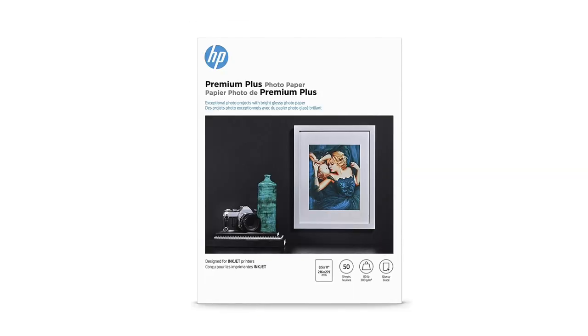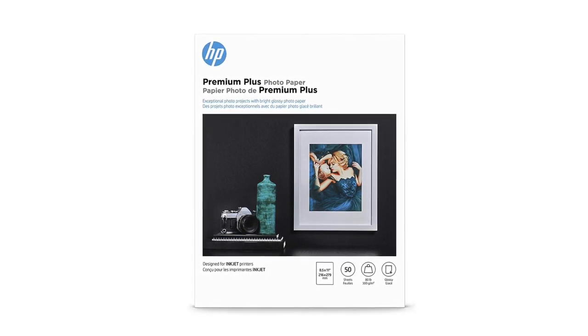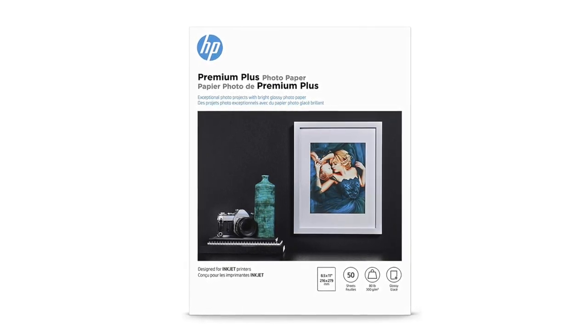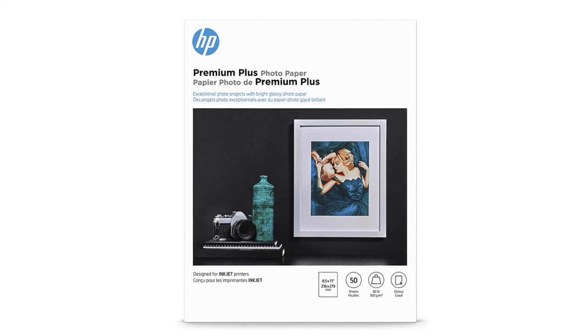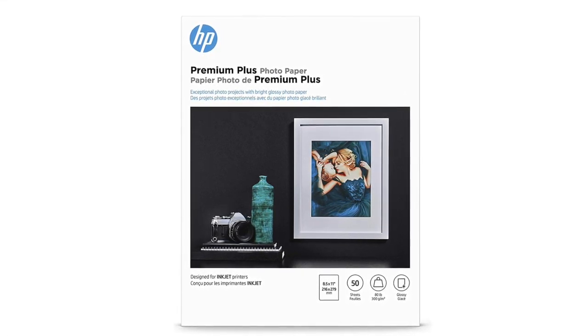Coming in at number four, HP's Premium Plus Glossy. HP's Premium Plus Glossy is their long-standing glossy option for inkjet printers. It's a high-gloss, bright paper with a smudge-resistant resin coating to deliver a magazine sheen. It offers a thickness of 292 GSM and is available in sizes ranging from 4x6 to 13x19 inches in packets of 20 to 100 sheets. It's ready to deliver bright and airy images that'll liven up an album the moment they're printed.